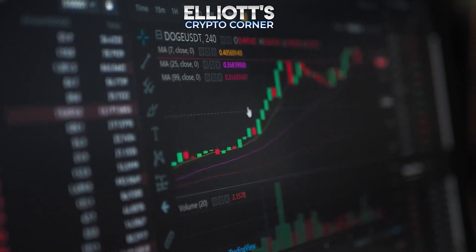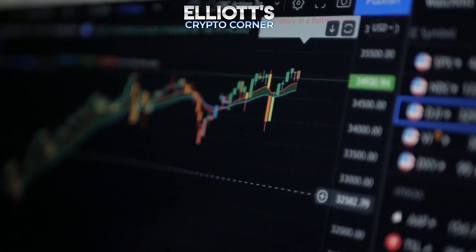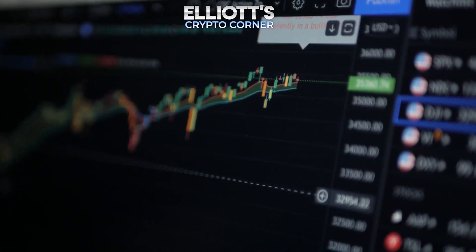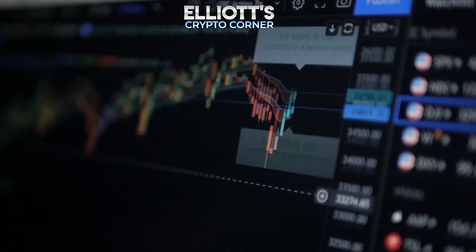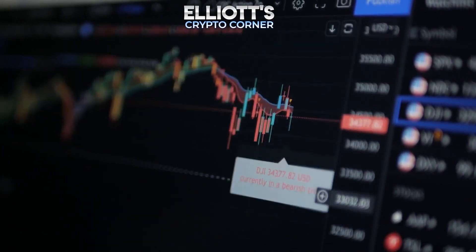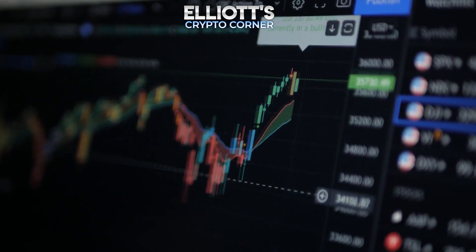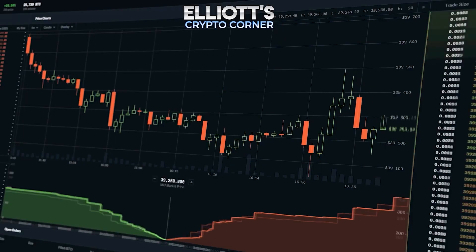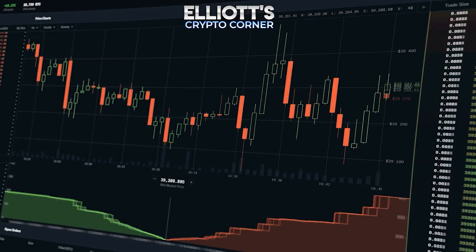For now, however, we still have to stick to our primary scenario. As a result, a sell-off into the orange target zone between $0.361 and $0.235 is still to be expected, before the altcoin should then really break out sustainably with the low of wave 2 in magenta.